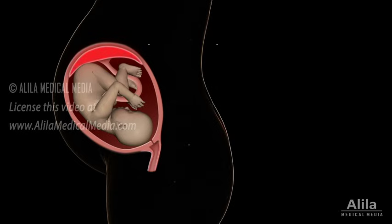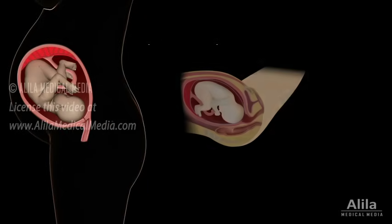Normally, it attaches at the top or side of the uterus. At birth, it is delivered after the baby, in the third stage of labor.